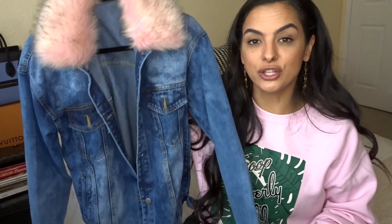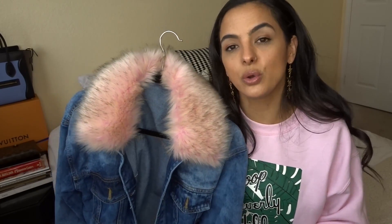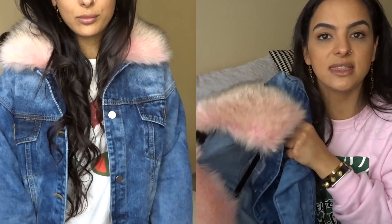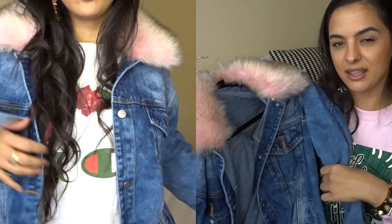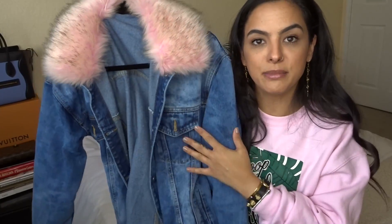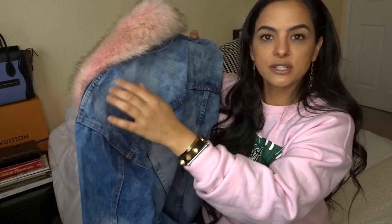I saw that Jen G had posted a picture wearing it and that sold me. I couldn't tell from the photos on Forever 21's website if it was going to look cheap, but it looks really good. When I checked on it, it was 30% off so I got it for a lot less than the original $70. It's a really thin weight, perfect for layering, and I got it in a medium because it's really oversized with drop shoulders — so comfortable to move your arms.